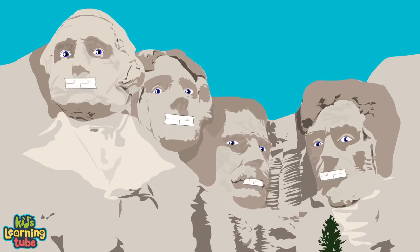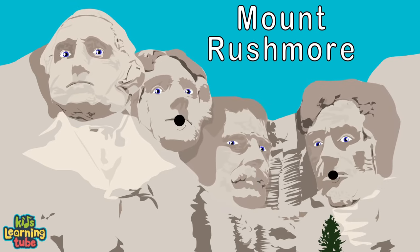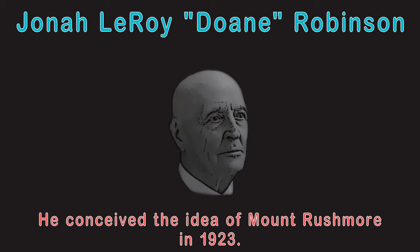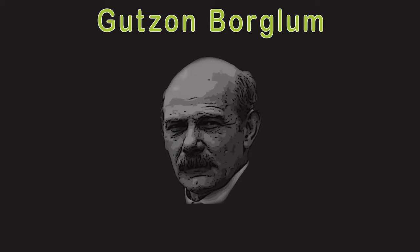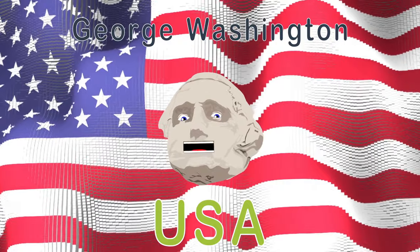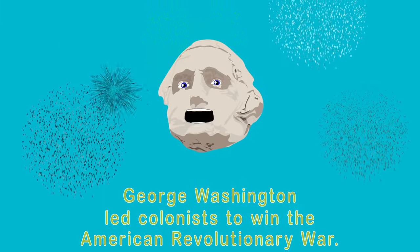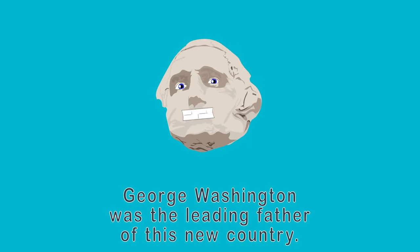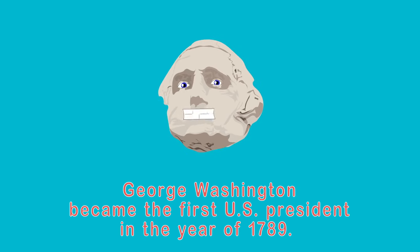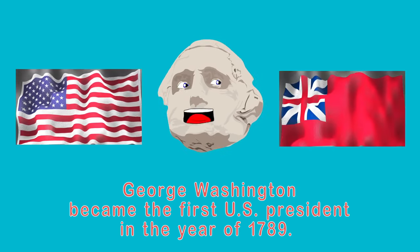We're the US Presidents of Mount Rushmore — a national memorial in Keystone, South Dakota. We represent the most important events in the history of the United States. South Dakota historian Doane Robinson conceived the idea in 1923 and persuaded sculptor Gutzon Borglum to take on the task. I'm George Washington — I represent the birth of the USA. I led colonists to win the American Revolutionary War and became the first US President in 1789.